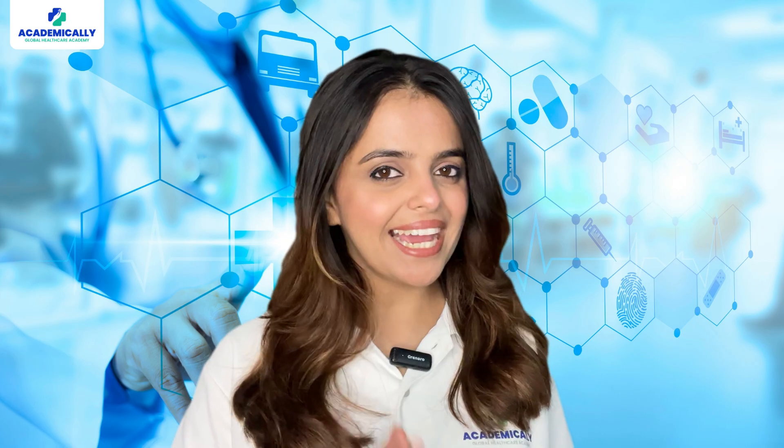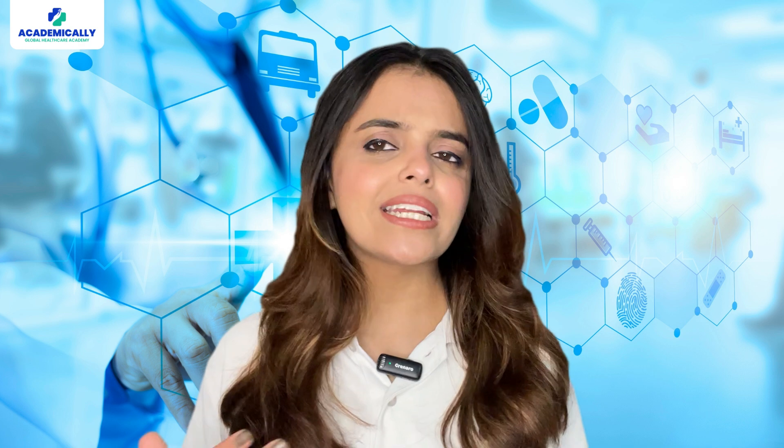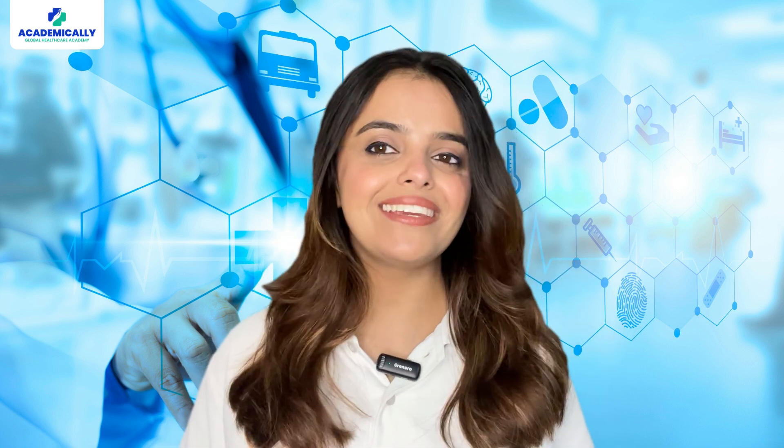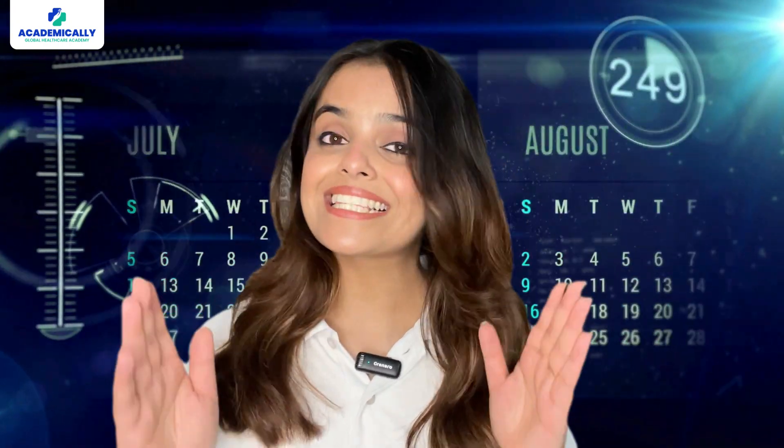When can you take the exam? The clinical exams are quite convenient as they are scheduled three times every year. You have dates available from February to November, so go ahead and schedule your exam as per your convenience.